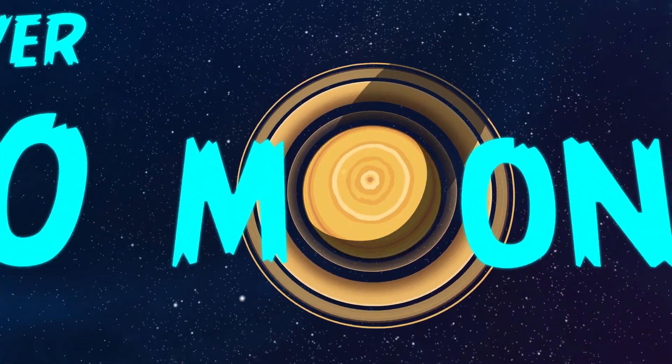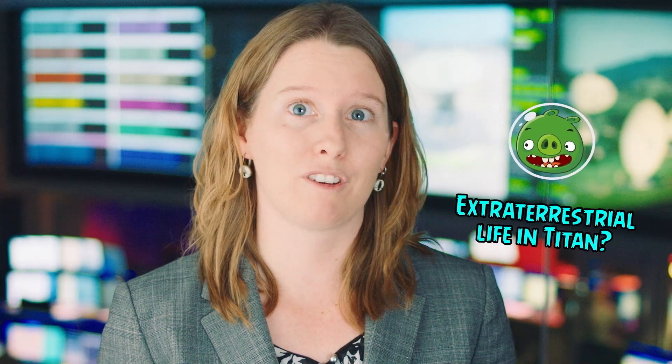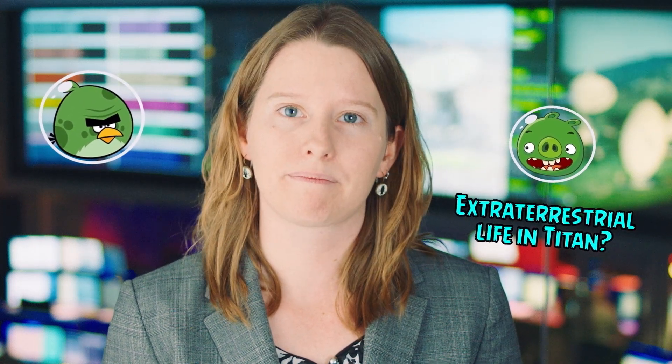Saturn has more than 60 confirmed moons, all of which are mostly made of frozen water ice. Some of the moons are big — for example, Titan is larger than both Pluto and Mercury. Scientists like me think Titan might be a possible abode for life, although any life we might discover there would be quite different from life on Earth.